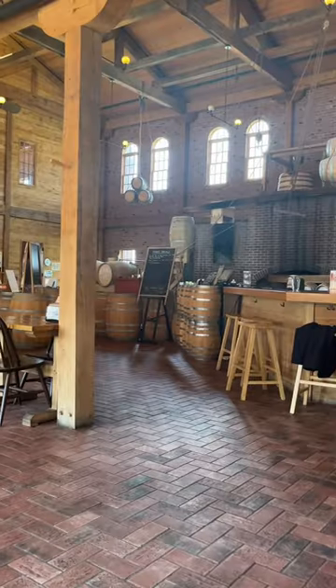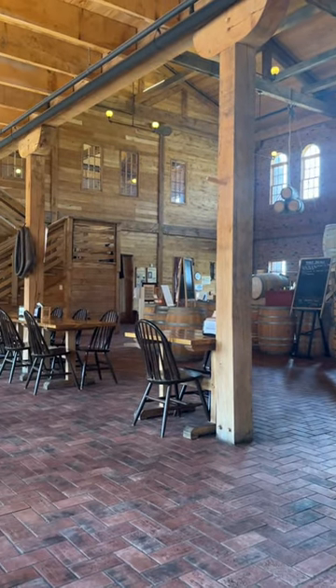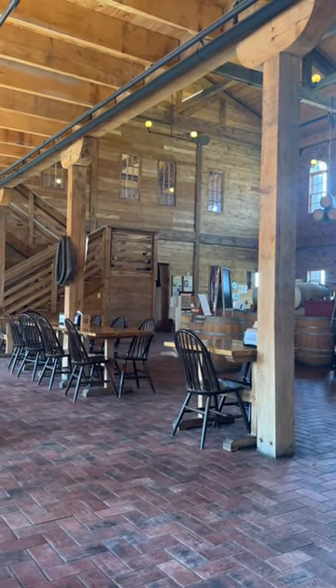So before I show you guys the food, you got to take a look at the inside of this place. If you notice, this is actually a reproduction of an 1850s building, as is all the food and how it's prepared.